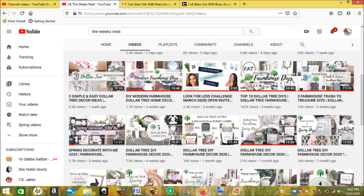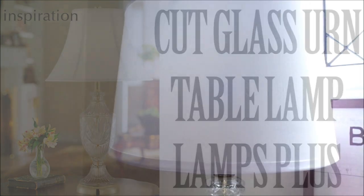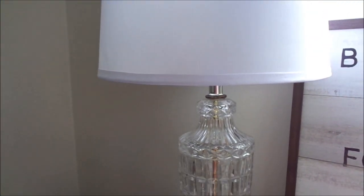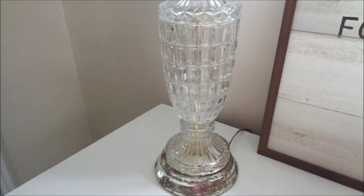Let's get into the video! My inspirational piece is a cut glass urn table lamp from Lamps Plus. I love this piece — it is so dainty, traditional, and classic. I love the crystals and the way it's shaped. And this is my find: I found this at the Salvation Army for two dollars and 99 cents.